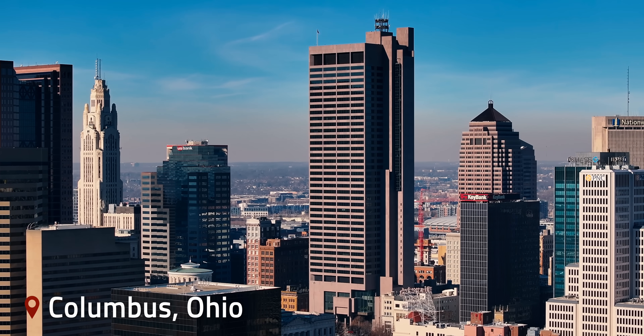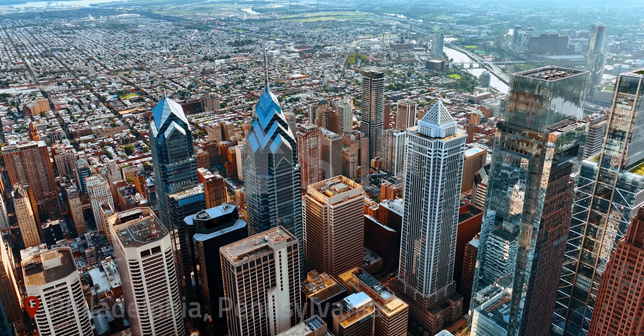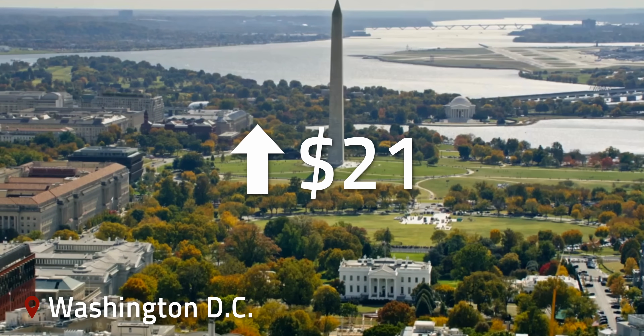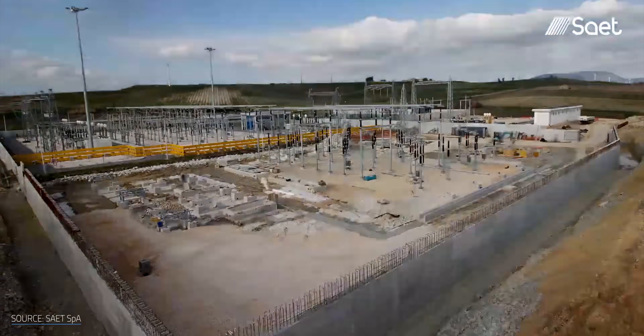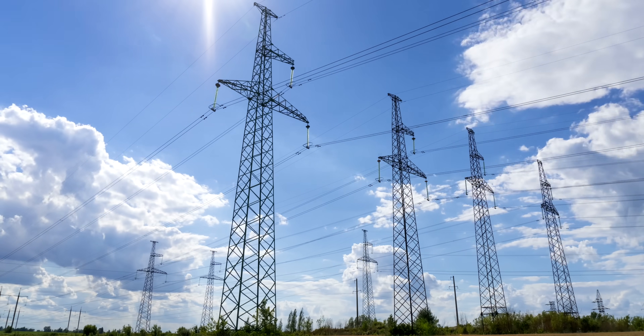In Columbus, Ohio, residential customers saw their bills jump by $27 a month this summer. Philadelphia went up $17. Washington DC up $21. You may not be using more power, but utilities are building massive infrastructure for data centers and passing those costs onto you. So how much is this AI blitz really costing us, and what can we actually do about it?